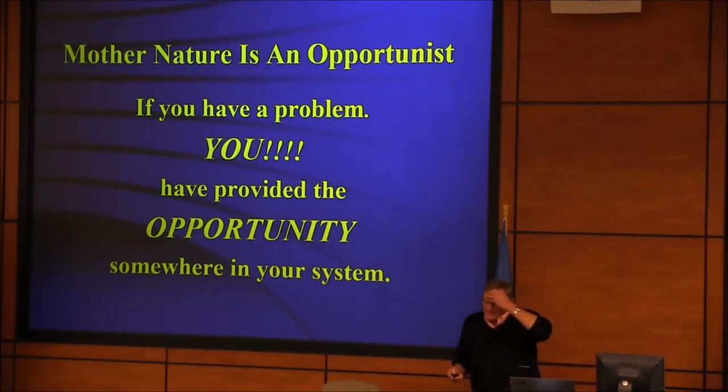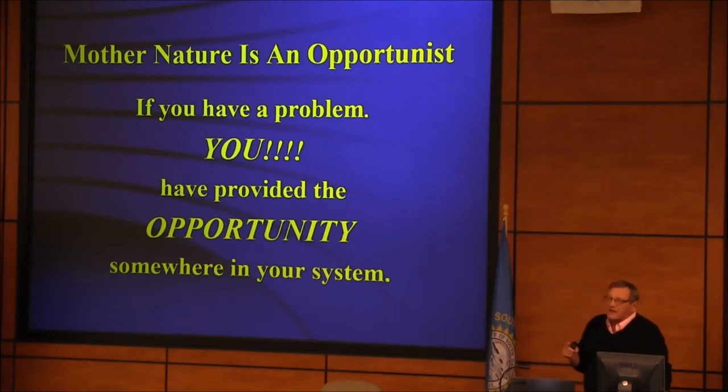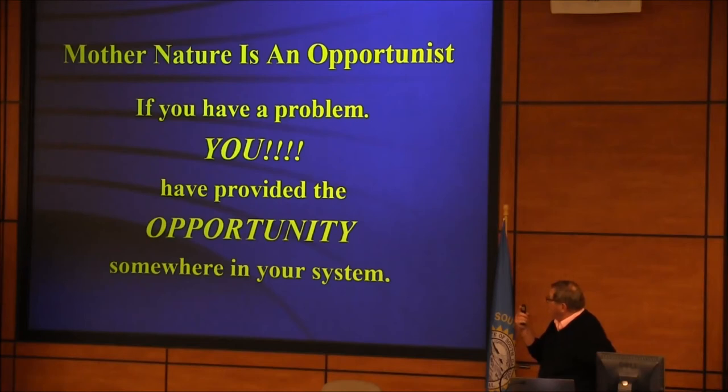We've been no-tilling forever, and one of the first weeds that got us was marestail — but it grows in the fall, and that fall 2,4-D and Roundup thing just whacks it right out. There's a lot of research — you can look at Randy Anderson's stuff. Tillage is not a solution. It makes the weed control problem worse because it randomizes the seed bank. You're better off with diverse rotations and not disturbing the seed zone. Mother Nature's an opportunist: if you've got a problem, you provided the opportunity. If tillage was good at getting rid of weeds in eastern South Dakota, they would all be gone by now.